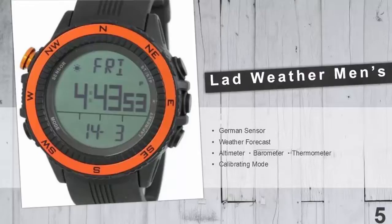It features weather forecast with four functions: sunny, cloudy with sun, cloudy, and raining. It also has altimeter, barometer, thermometer, alarm, chronograph, lap time, countdown timer, digital compass, dual time mode, compass calibration, and so on.